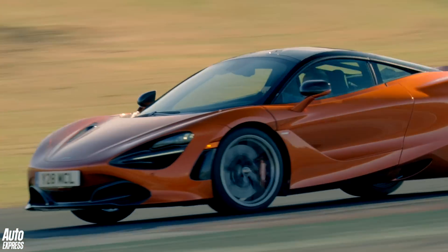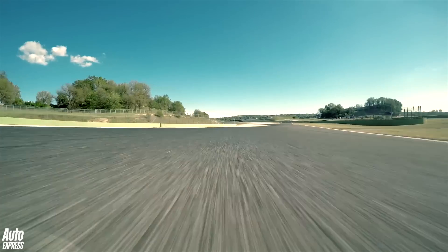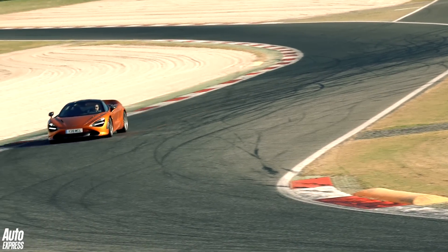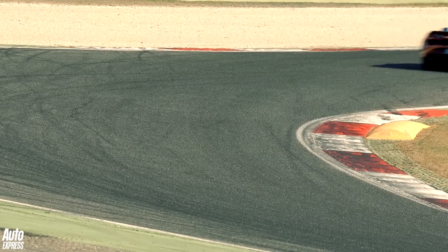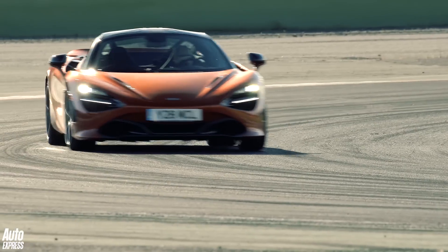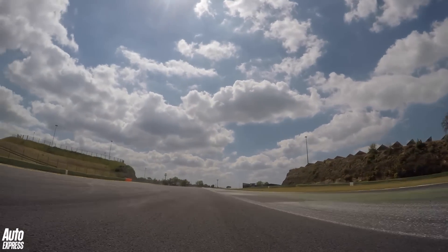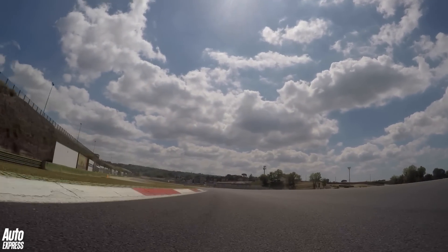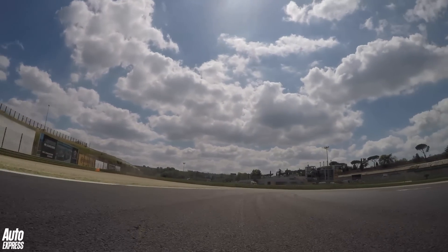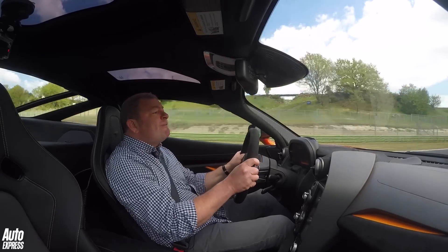For sure, there will be faster, lighter, more powerful, yet more ferocious versions to come, with both a Spyder and an LT model already confirmed for the future. So the answer to that original question really is: who knows where it will all end? Just for a moment though, forget the moral dilemma that surrounds cars like the 720S and sit back and indulge yourself. Fudge — this thing is fast.